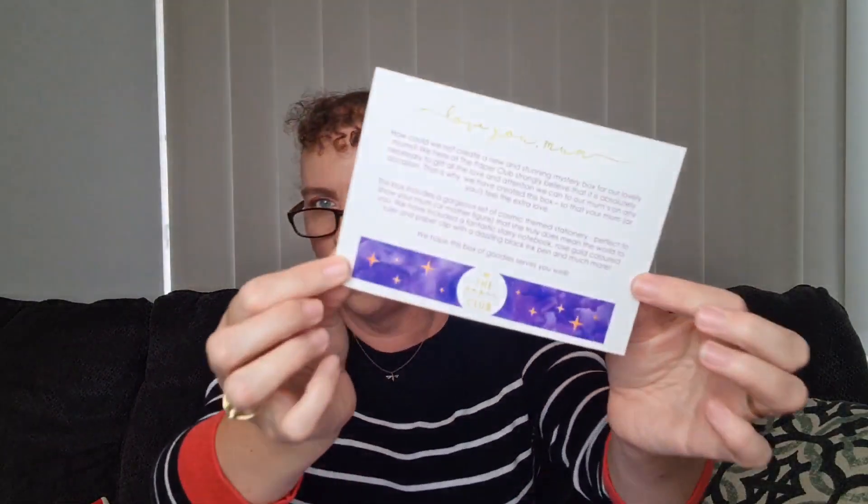Right on top is a card that says 'Love You Mum' — so this is the Cosmic Theme Stationery Box. It reads: 'Far out — how could we not create a new and stunning mystery box for our lovely mums? We strongly believe it's absolutely necessary to gift all the love and attention we can to our mums on any occasion.' There's also a little quote: 'To describe my mother would be to write about a hurricane in its perfect power, or the climbing, falling colours of a rainbow.'